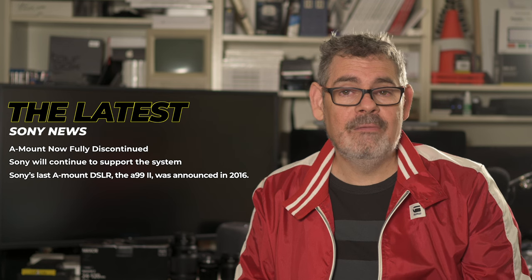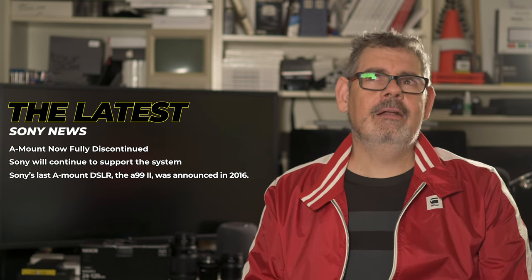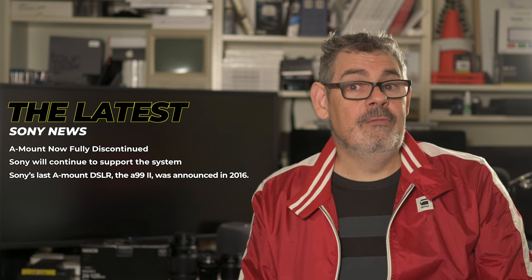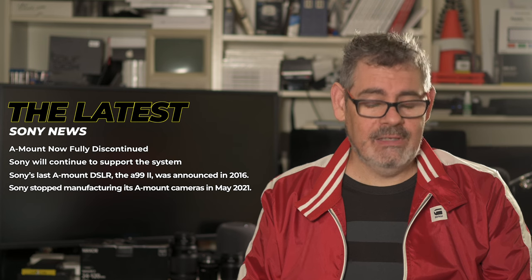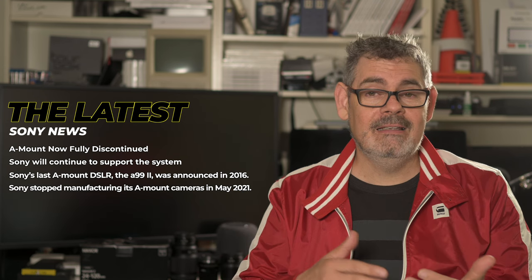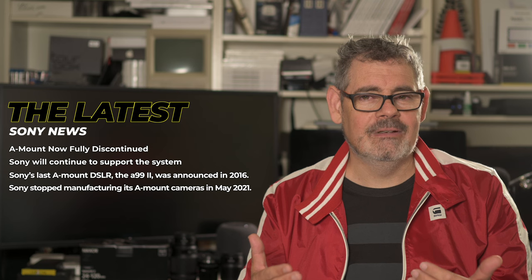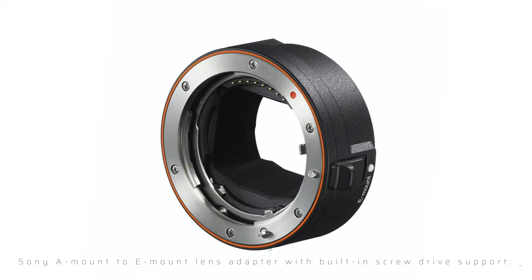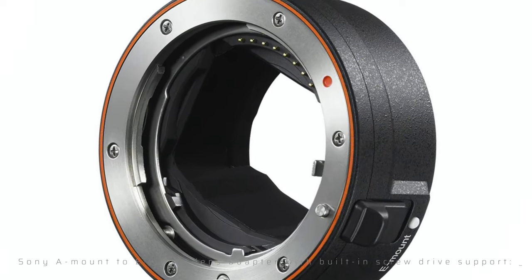The last camera announced for the A-mount was the A99 version 2, and that was in 2016. So we are now talking six years since Sony has done anything new for cameras in the A-mount system. The last A-mount camera that was manufactured was in May 2021. So we can see, even when the last camera comes out in any system, it took another five years before they stopped producing — camera companies go on a long time even when they've kind of made a decision to stop. The only other thing that Sony has done for A-mount users was to create an adapter that allowed you to use the screw-focusing version of A-mount lenses on the E-mount system, and that came out in around mid-2020.